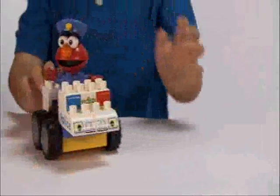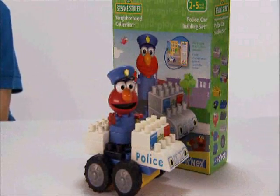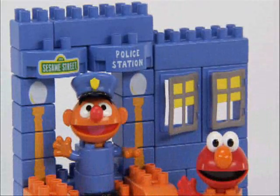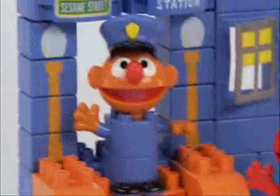Or he can build Officer Elmo and his police car with the Neighborhood Collection police car building set. Complete the neighborhood with the police station building set. This 40-piece set includes the police station, traffic light, and stop sign, plus Elmo and Officer Ernie.